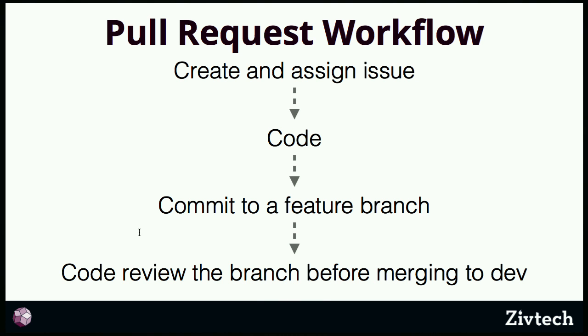A lot of us have been moving to the pull request workflow, and that helps with the code review problem. In the pull request workflow — really created by GitHub — you're working in a feature branch for each ticket as a separate branch. Then you create a pull request in GitHub or something similar and assign it to your lead developer for code review. This way, the code review happens before the merge, and nothing unreviewed ends up in master or your deployment branch.